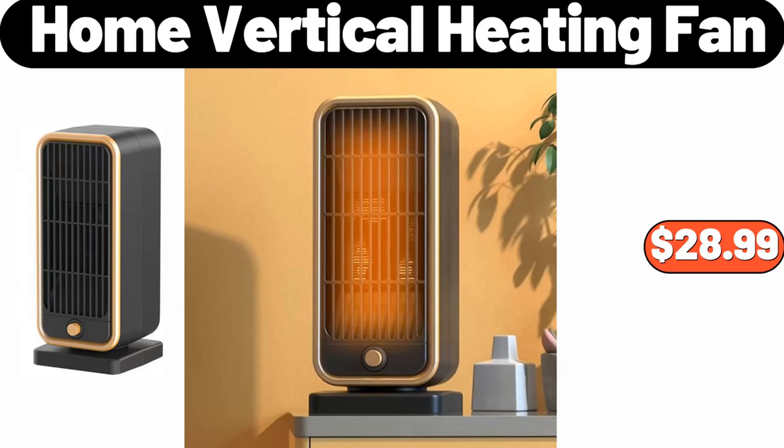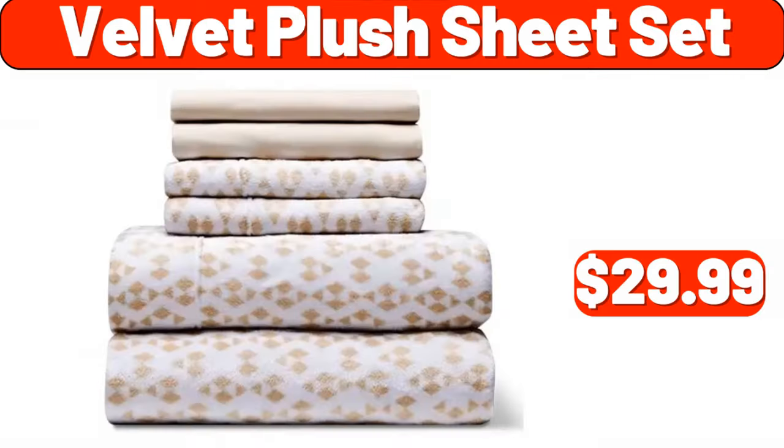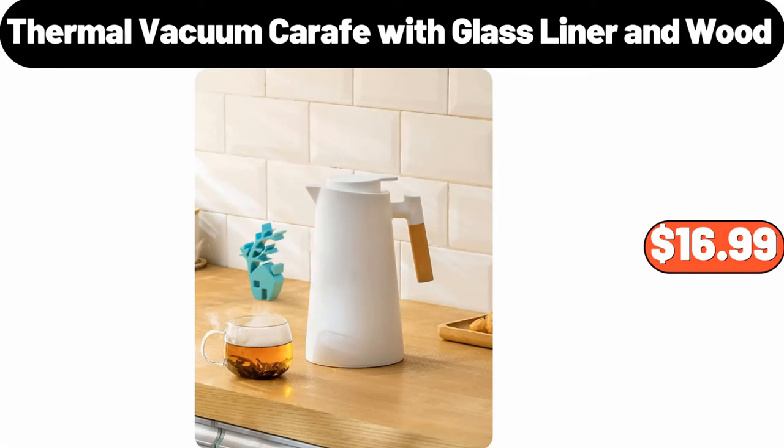Home Vertical Heating Fan, $28.99. Portable Garment Steamer, $34.99. Velvet Plush Sheet Set, $29.99. Bamboo Towel Rack, $12.99. Thermal Vacuum Carafe with Glass Liner and Wood, $16.99.